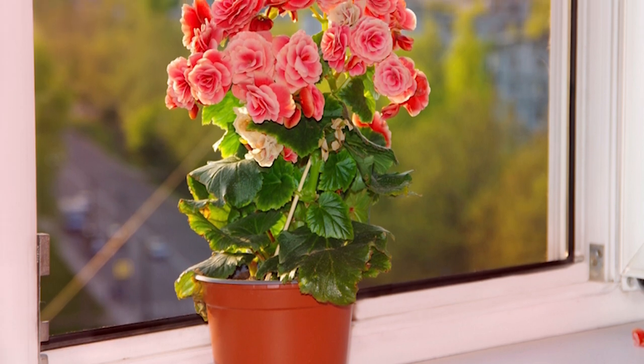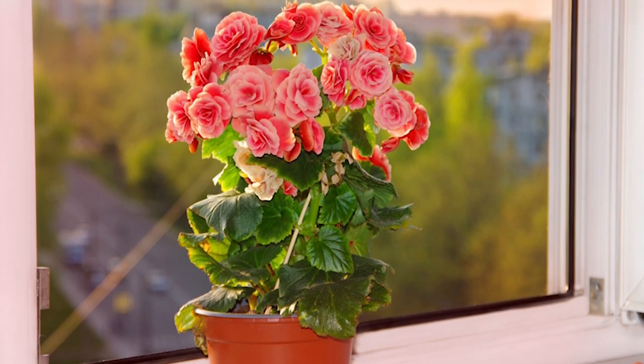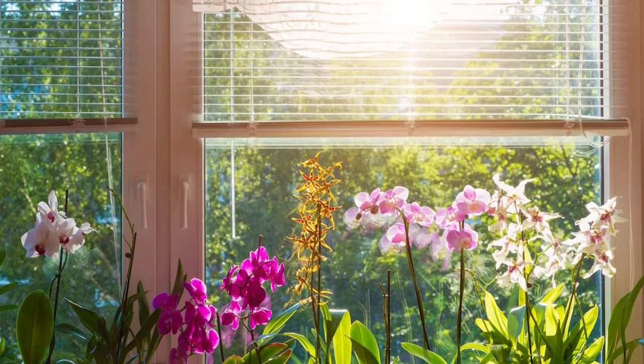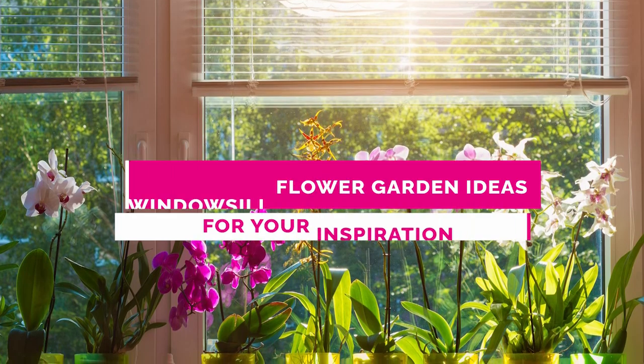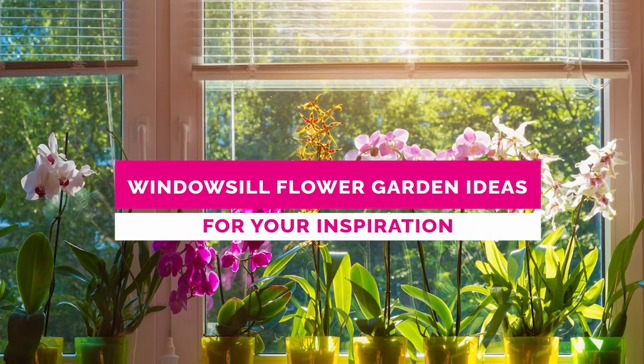Window sills are the best indoor spots if you wish to start a flower garden, as they receive ample sunlight and can provide your plants with good air circulation. Here are some stunning windowsill flower garden ideas for your inspiration.